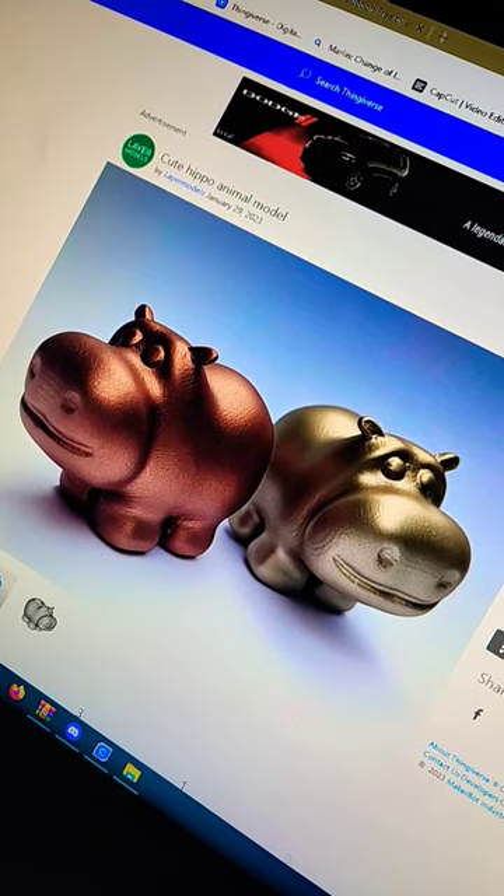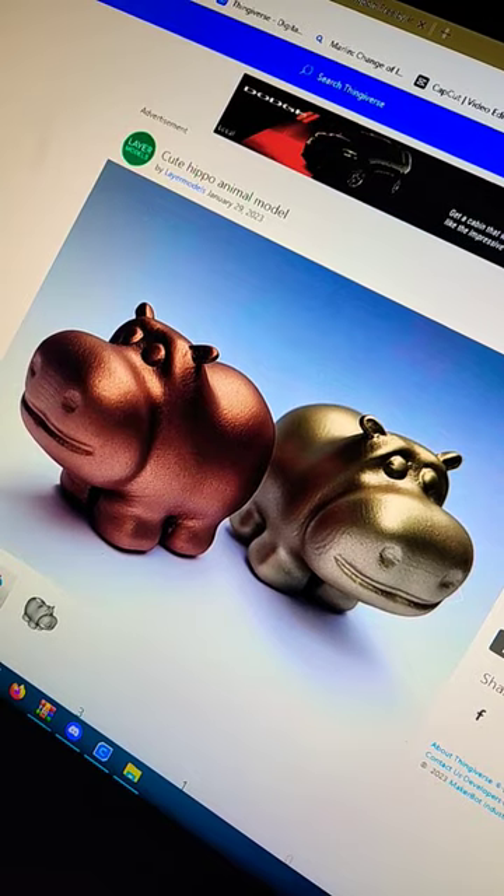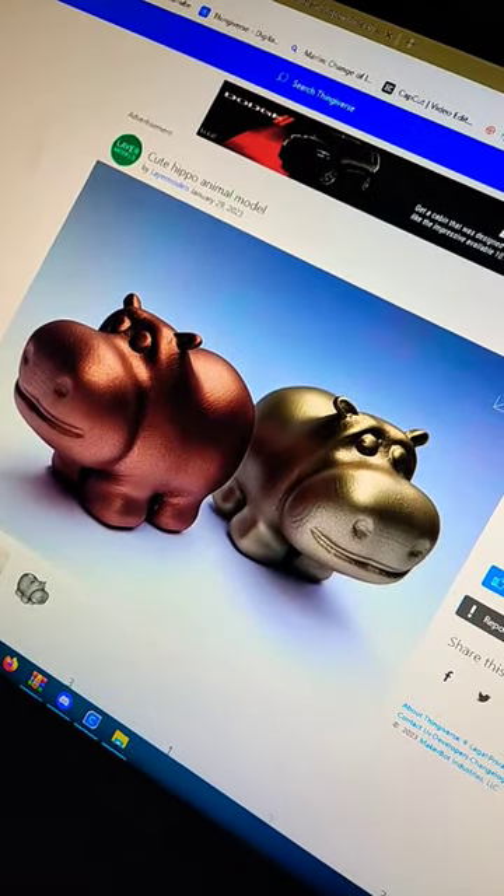What's up everybody, I've been gone for a few days but I'm back. I found this cute hippo on Thingiverse by Layer Models. It's on the print bed now — I'll show you what we're working with.